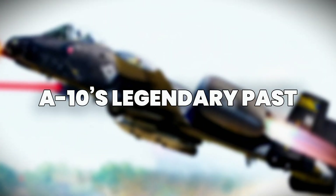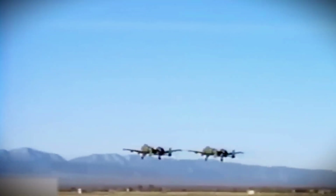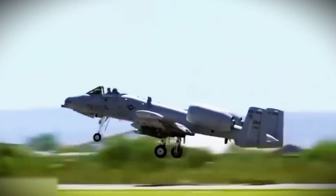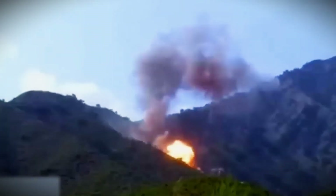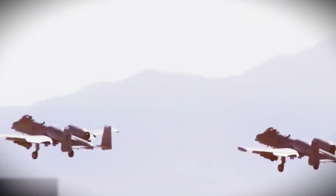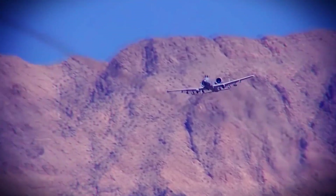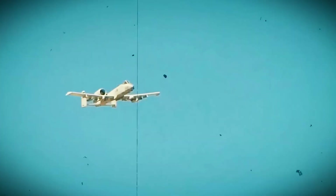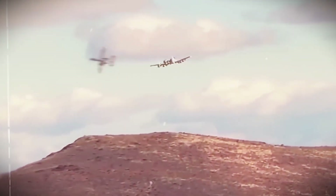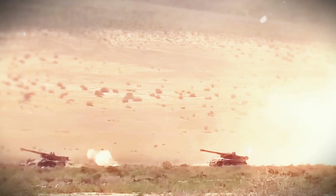To understand why the upgraded A-10 is a big deal, we need to appreciate its legacy. Designed specifically for close air support, the A-10 was built around the GAU-8 Avenger, a 30mm rotary cannon that can shred tanks, armored vehicles, and enemy fortifications. With titanium armor protecting its cockpit and critical systems, the A-10 was made to survive heavy damage and still return safely. The Warthog's slow speed, which might seem like a disadvantage, actually gives it the unique ability to stay close to ground troops and engage targets with pinpoint accuracy. From the Gulf War to Afghanistan, it has proven time and again that it can operate where no other aircraft dares.